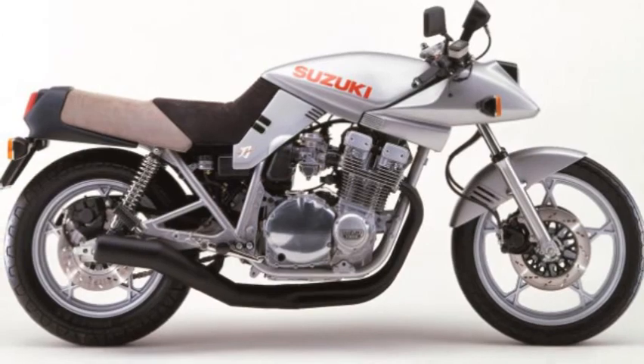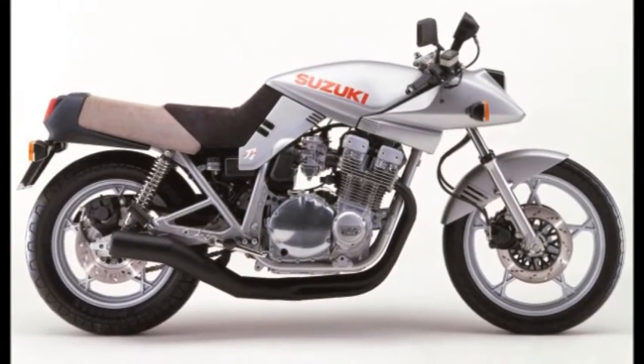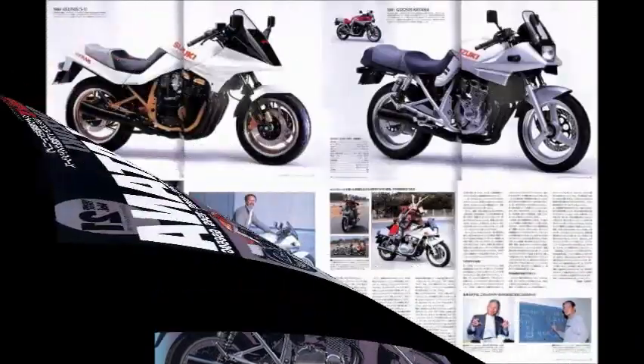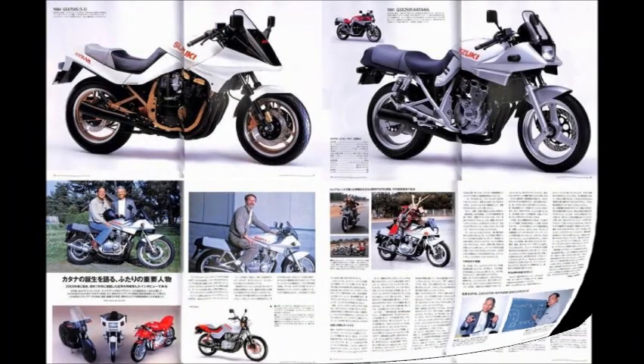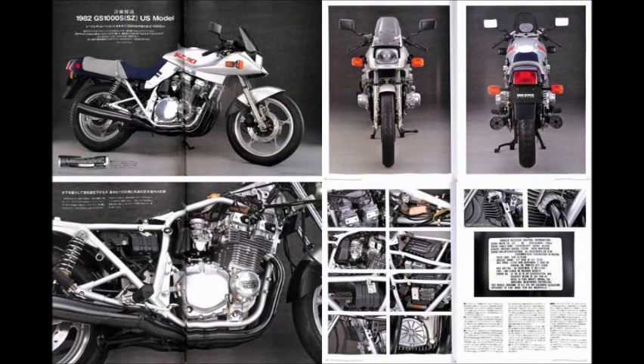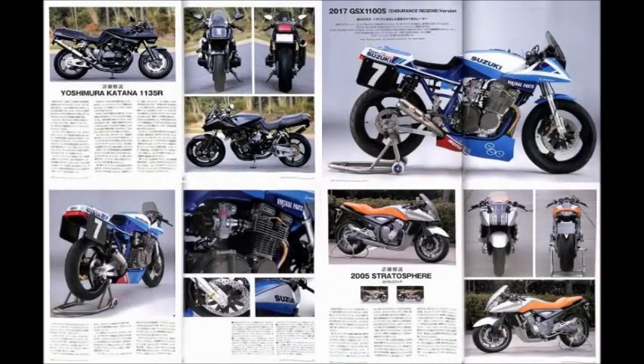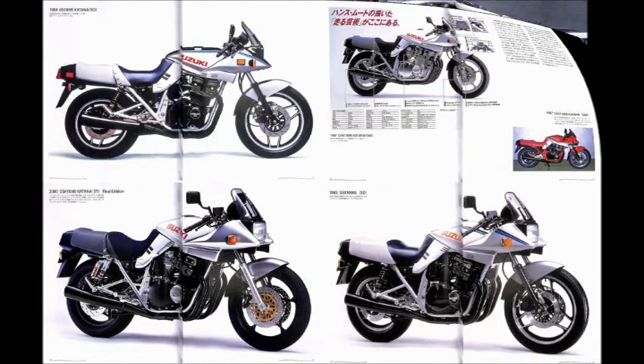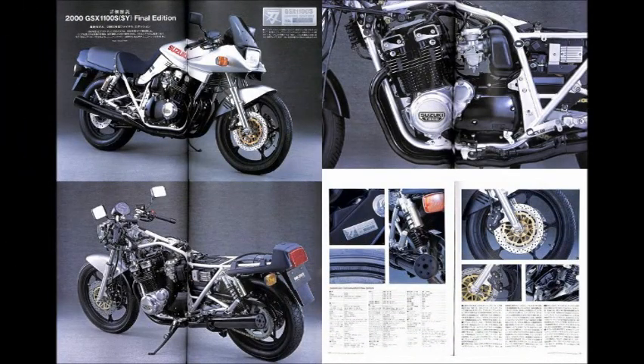The final production bike was identical to the Motor Show concept, and this motorcycle was an instant success. On the Japanese market, riders could buy Katanas in all engine sizes, from the smaller 250 up to the biggest ones.